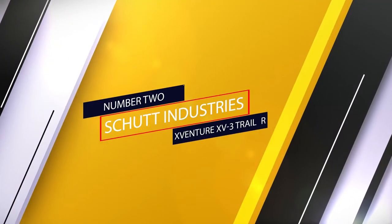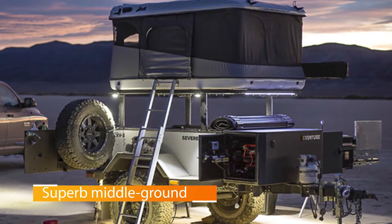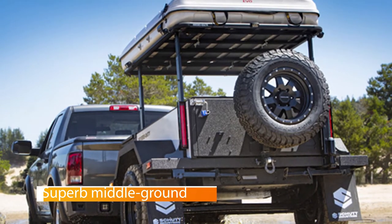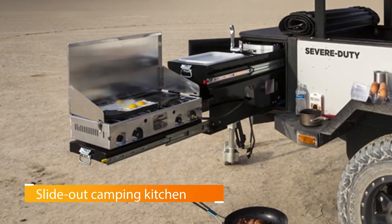Number 2: Shoot Industries X-Venture XV3 Trailer. If the Morve Explore is a bit too bare-bones for you, but you're still not interested in hauling around a glamping trailer, the Shoot Industries X-Venture XV3 is a superb middle ground. It offers many of the same features as its cheaper competition, but also has more options available.